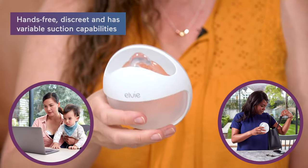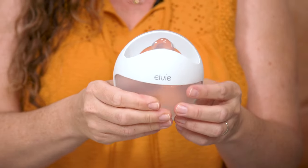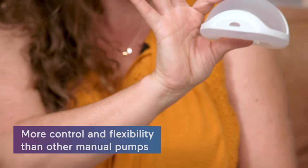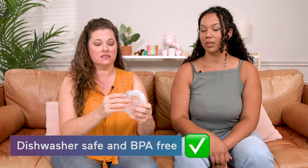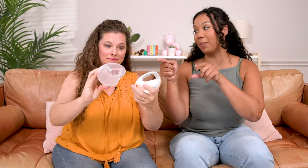It's discreet, and it has variable suction — unlike the other manual pumps where you're physically doing it or like the Hakaa where there's not much variability. You can add suction by pressing it and release, giving you more control and flexibility. It's perfect for the mom on the go. You can just toss it in the dishwasher — it's dishwasher safe and only two pieces.